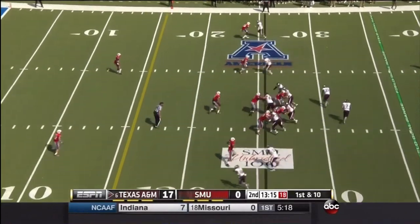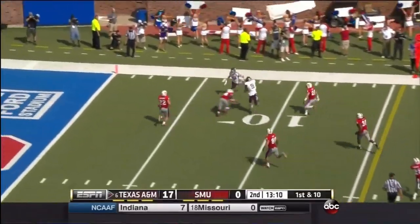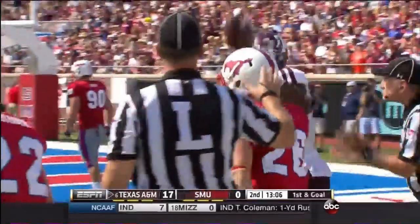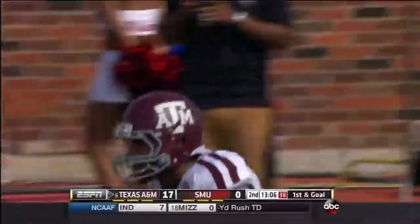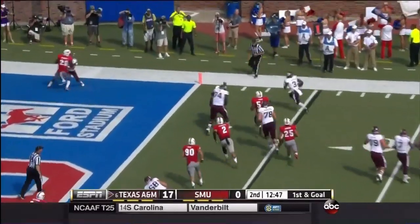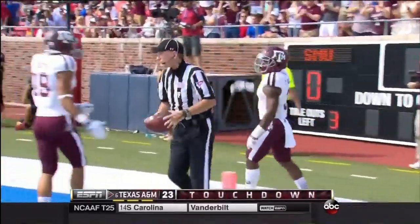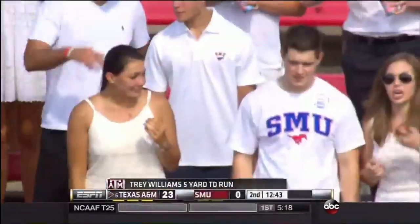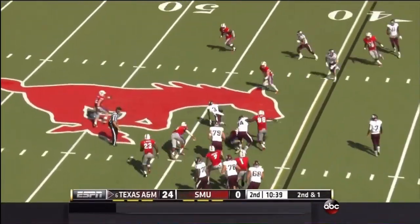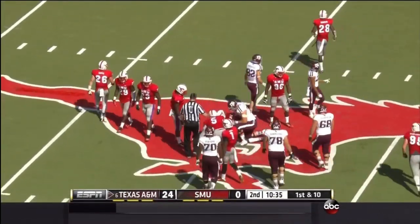Hill on a little roll, throws back against the grain, complete to Seals Jones — what a big target he is at 6'5". They run the option. Trey Williams walks in. And the SMU defense, I think, has run out of gas. Ruffin McNeil has done a heck of a job — he deserved that opportunity and he's making the most of it. Trey Williams to midfield for a first down.